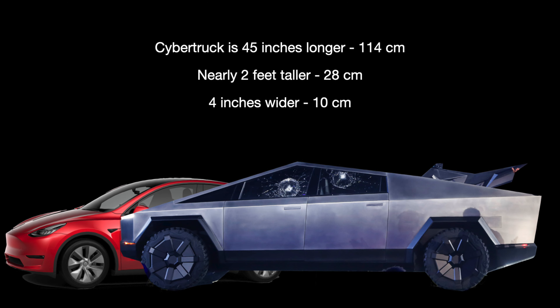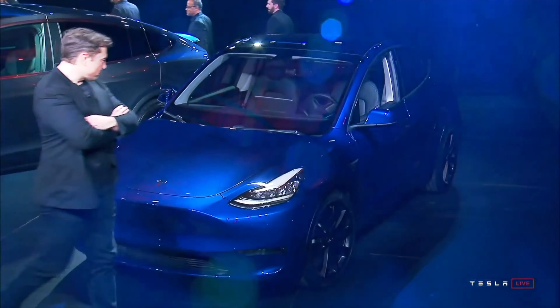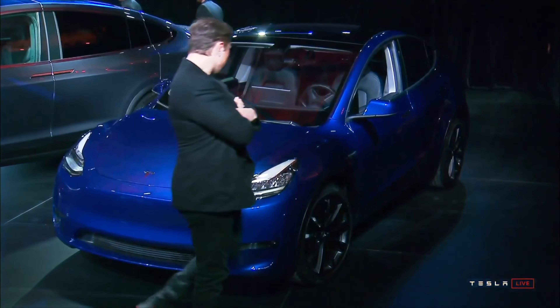Which would you choose: the Cybertruck or the Tesla Model Y? Let's compare the two. Are you ready? Let's go.